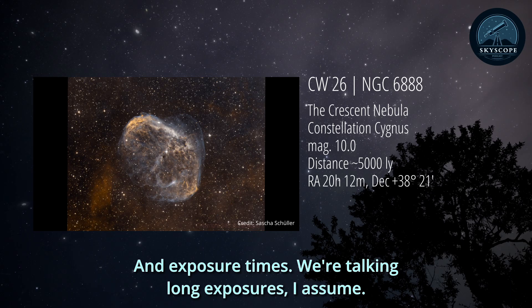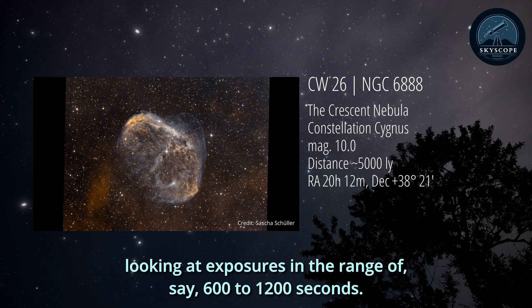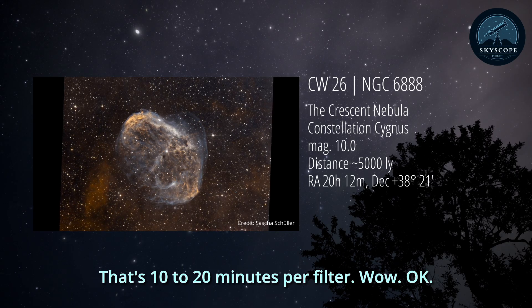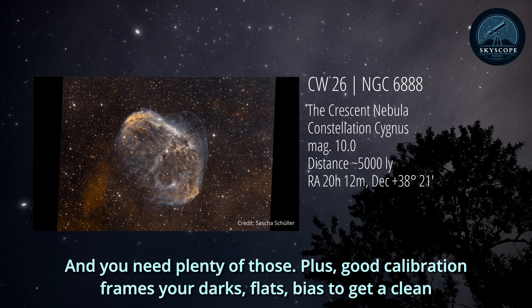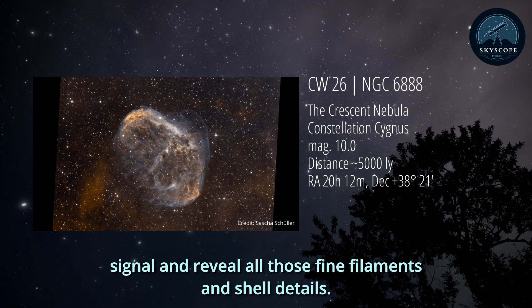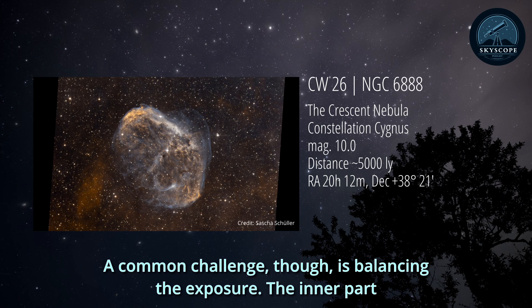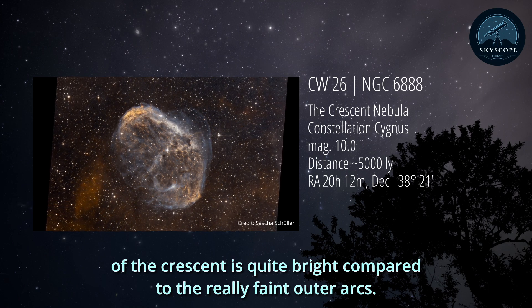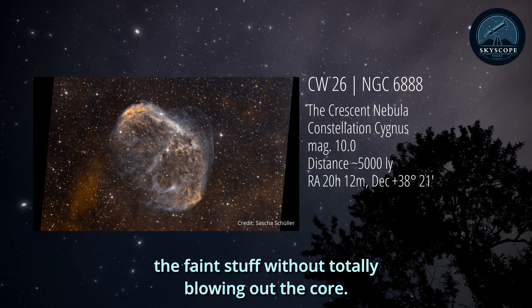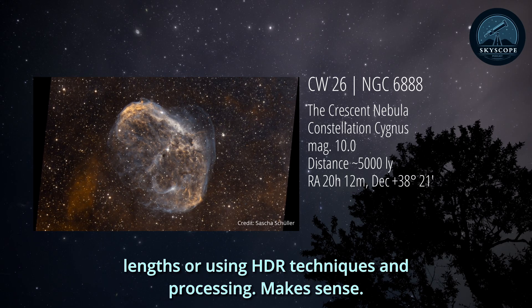And exposure times - we're talking long exposures. To really dig deep into the faint structure, you're looking at exposures in the range of 600 to 1,200 seconds - that's 10 to 20 minutes per filter. You need plenty of those, plus good calibration frames: your darks, flats, and bias to get a clean signal and reveal all those fine filaments and shell details. A common challenge is balancing the exposure, as the inner part of the Crescent is quite bright compared to the really faint outer arcs - dynamic range issues. You want to capture the faint stuff without totally blowing out the core, so that might mean combining different exposure lengths or using HDR techniques in processing.